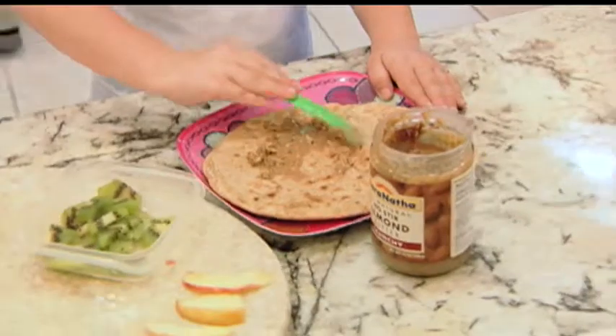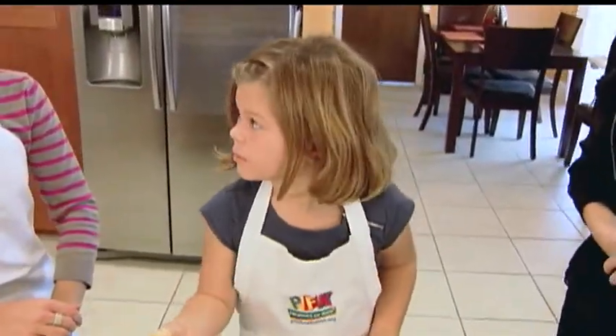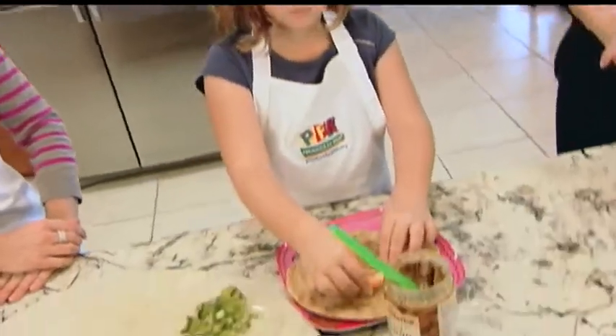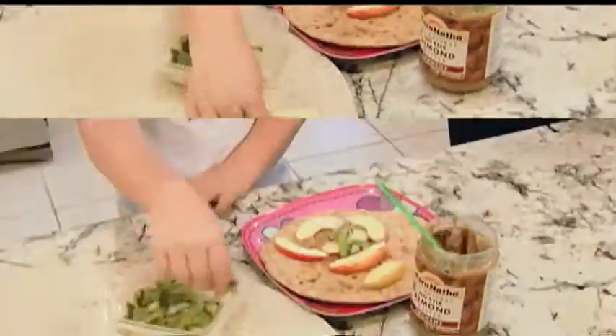Okay so what else do we put on here? The apples. All right, you put them on. This is making me hungry — I'm just gonna take a bite of it. All right, so then put the kiwi on, yeah?